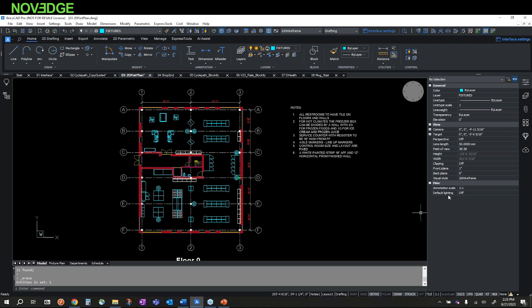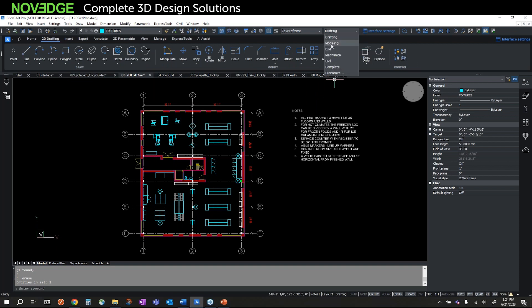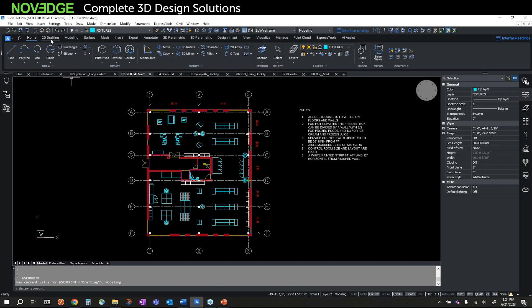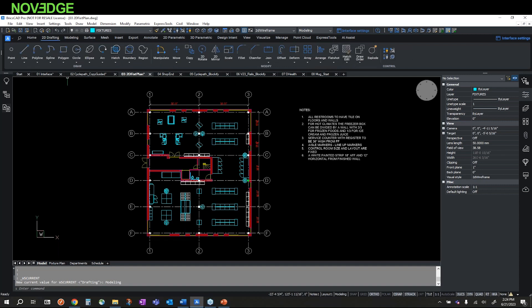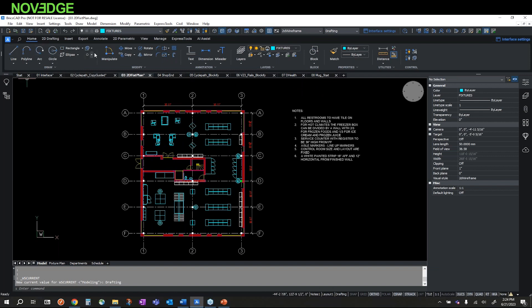From the BricsCAD launcher, various workspaces are available. I'm using BricsCAD Pro, which has my 2D drafting tools. But I can easily change my workspace to Modeling — in a few seconds the interface updates and I'm presented with a whole new set of 3D drawing tools. I can switch to BIM or Mechanical workspaces as well. I want to emphasize it's a single platform — I'm not exiting and re-entering BricsCAD, just changing the workspace.